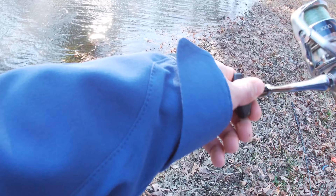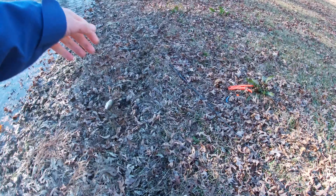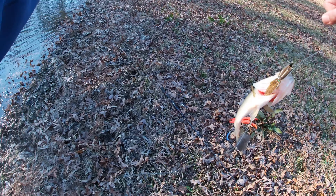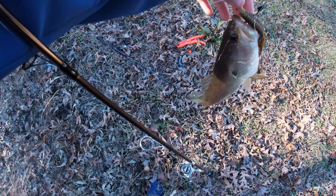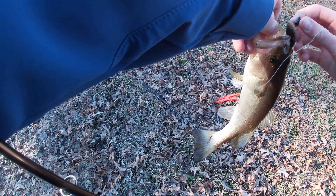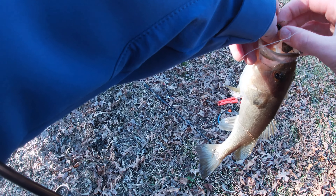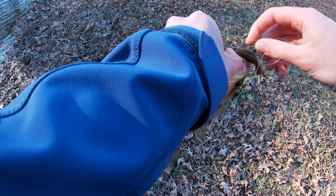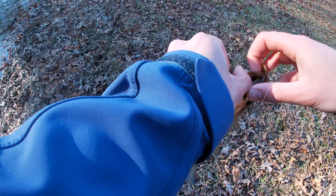Oh, there's a fish — third fish, let's go! It's even smaller. It's like I'm going down the size chain, whatever you want to call it. Since it's a little guy, I'm gonna let him go. All is well.